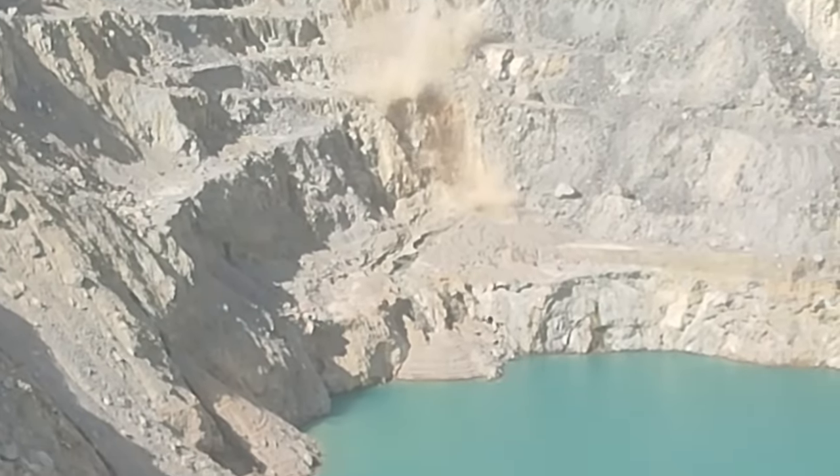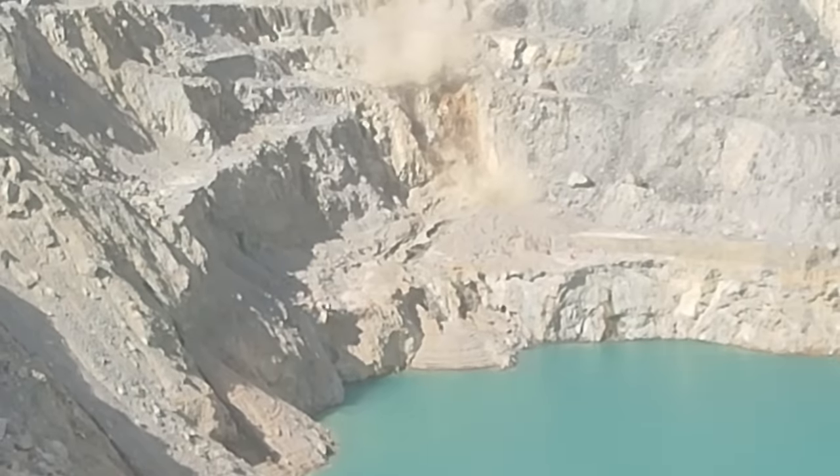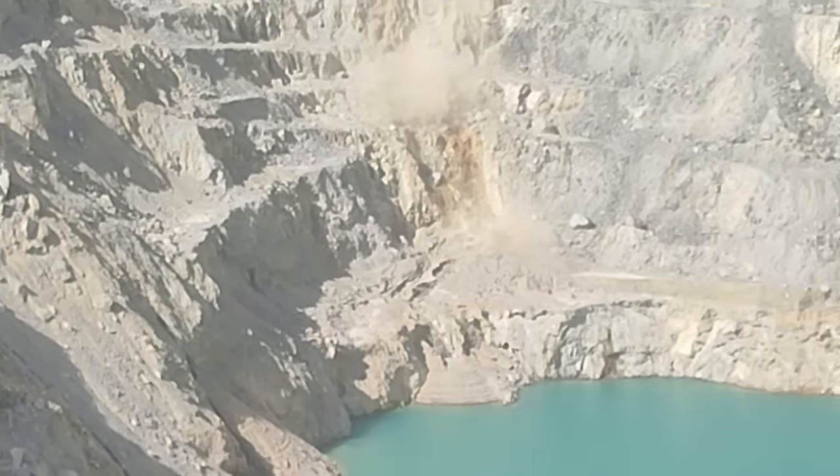It's lucky it didn't fall into the lake. Otherwise, it would have caused a tsunami and submerged the drainage pumps.